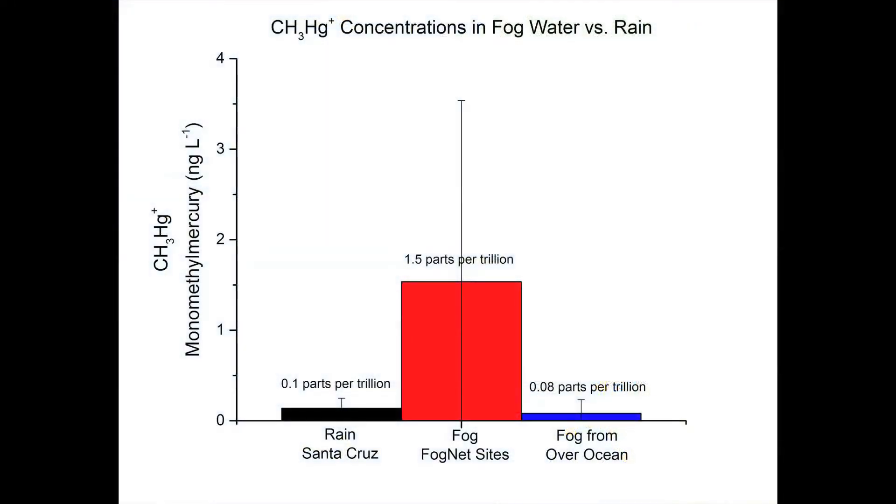And this is what we found. All fog water samples — 149 in all — were analyzed for methylmercury, and the averages are shown here. Fog water collected at the land sites contained about 10 times higher methylmercury concentrations compared to those found in rainwater. Fog water collected out at sea contained about the same methylmercury concentrations as found in rainwater. The land sites right along the coast, nearest the ocean, had the highest methylmercury concentrations compared to sites that were several kilometers inland.